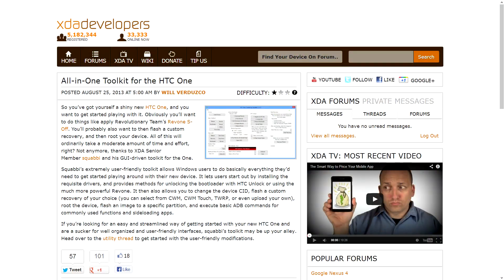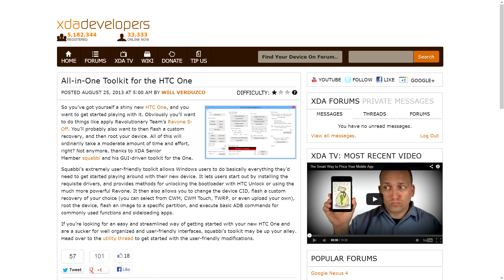There was also an all-in-one toolkit for the HTC One posted this weekend. This was done by XDA senior member Squabby, and it's got a lot of different functionality — helping you do things like installing drivers to actually connect to the device through Windows, assisting in getting the device unlocked, and of course flashing custom recoveries, images, changing the SID, and all sorts of different things. Make sure to check out the portal post for the details on both of those all-in-one tools.